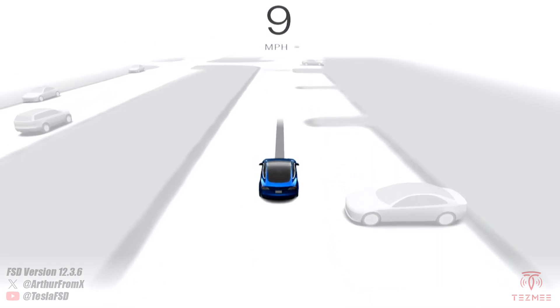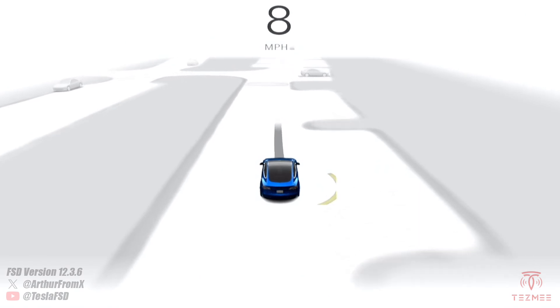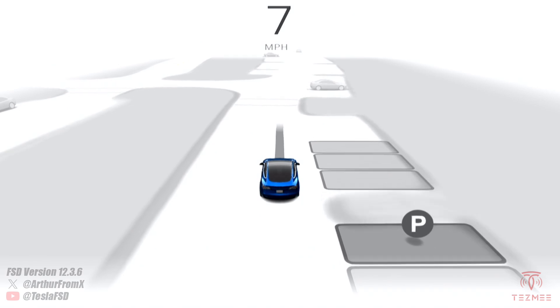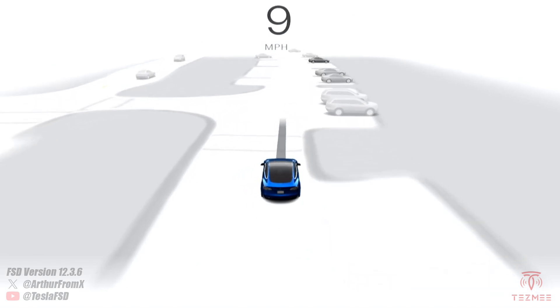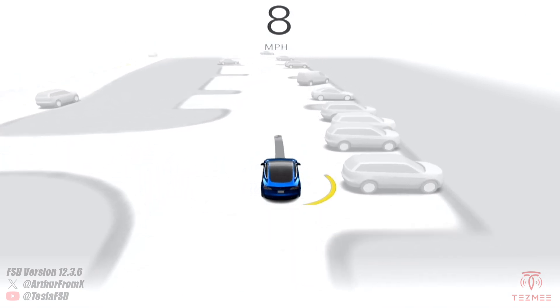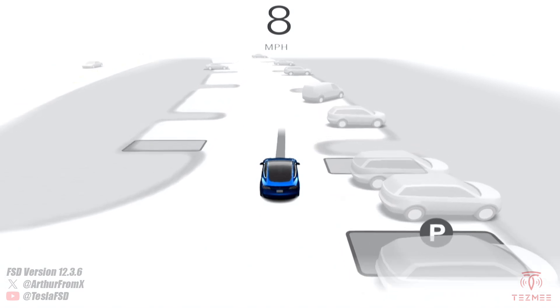Let's raise this up to 10 miles per hour. Nothing shows. We're at 9, 8 — shows at 8. Let's go back up to 9, and nothing at 9. So it looks like 8 is our magic number. There we are back down to 8, everything pops up again.